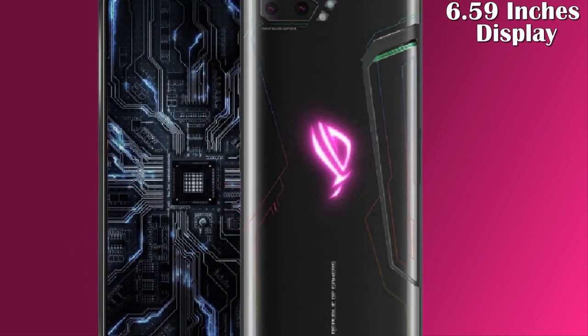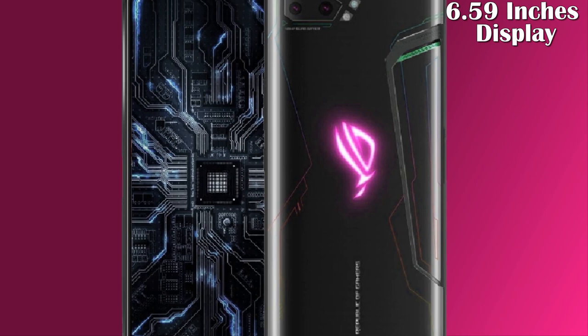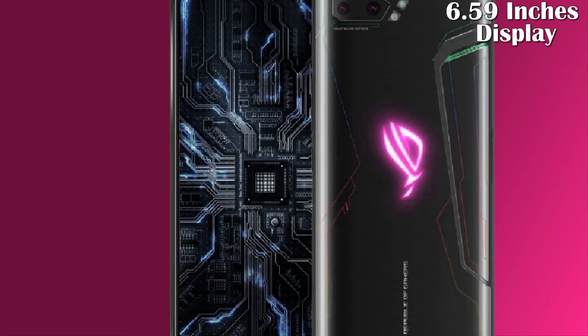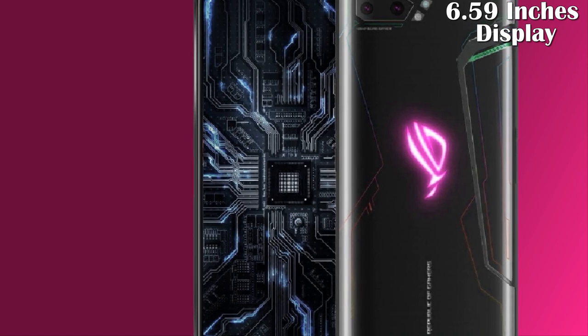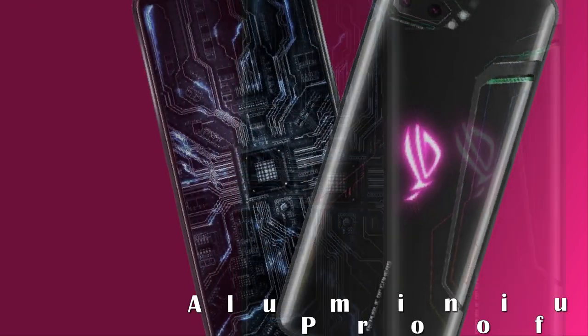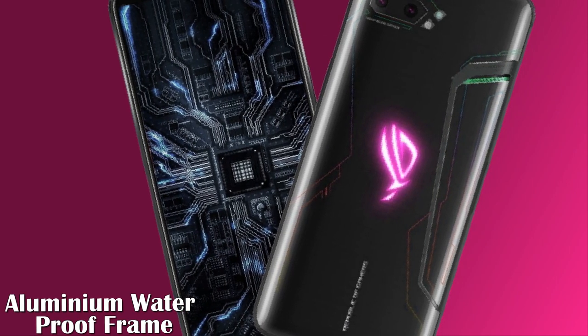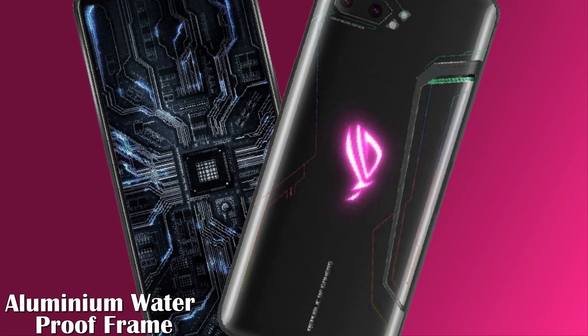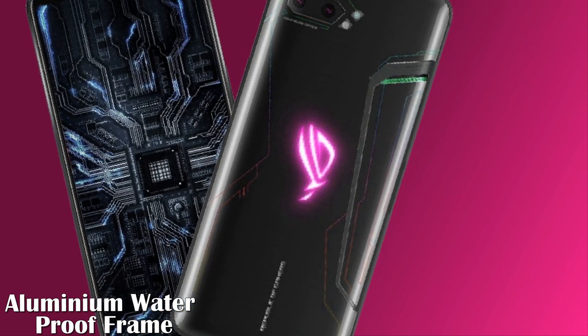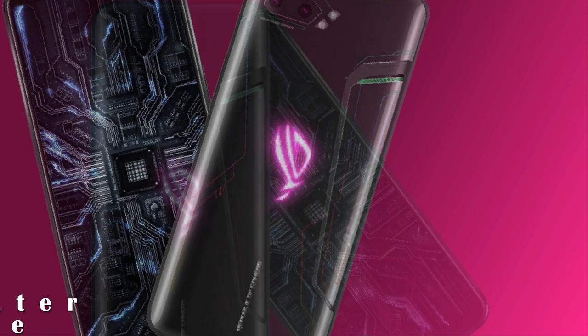Let's talk about its amazing features. The ROG Phone 3 comes with a 6.59-inch Full HD+ AMOLED display. It also contains Corning Gorilla Glass 6 protection with an ultimate aluminum, dust and waterproof frame body.